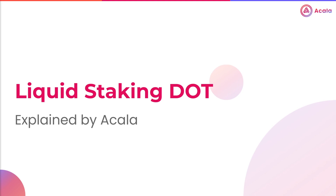Hello, and thanks for taking an interest in the Akala Network. Today, I'll be discussing liquid-staked DOT, better known as LDOT. I'll explain what it is, how it works, the risks, and what you can use it for.